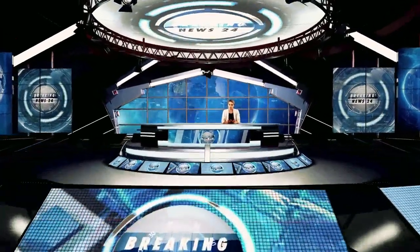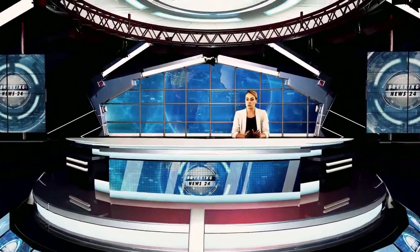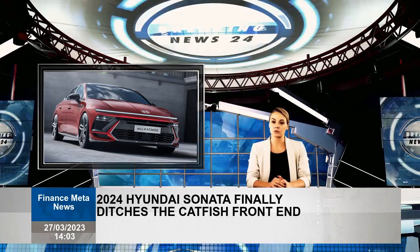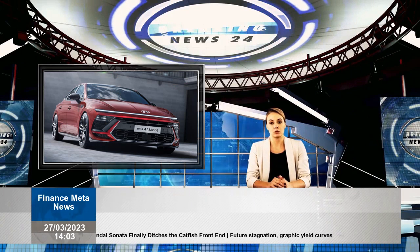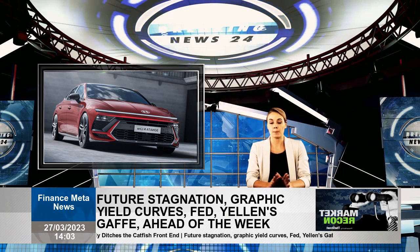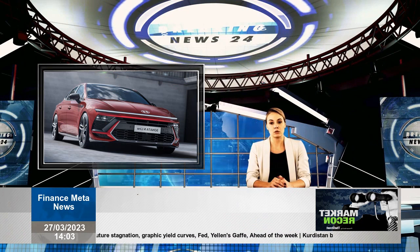When Hyundai redesigned the Sonata for the 2020 model year, it was a wild departure from the unremarkable sedan. After a few years, it found a niche quality that resonated with more than a few people. After a year, Hyundai officially renewed the Sonata and the controversial front end was finally revised.